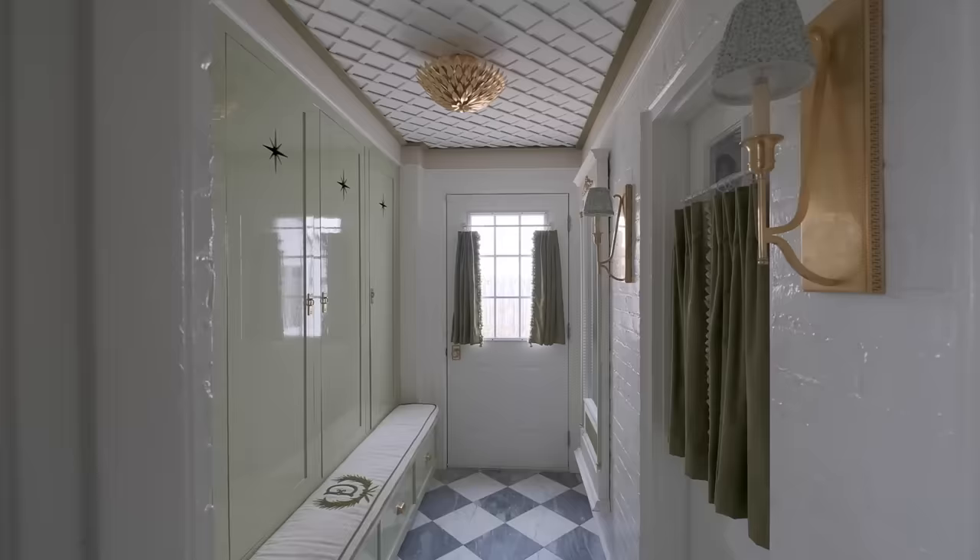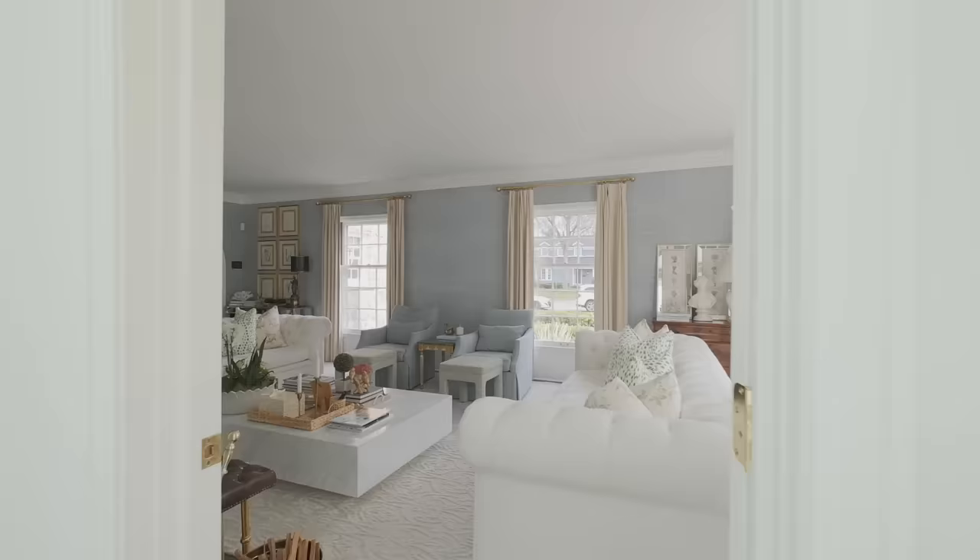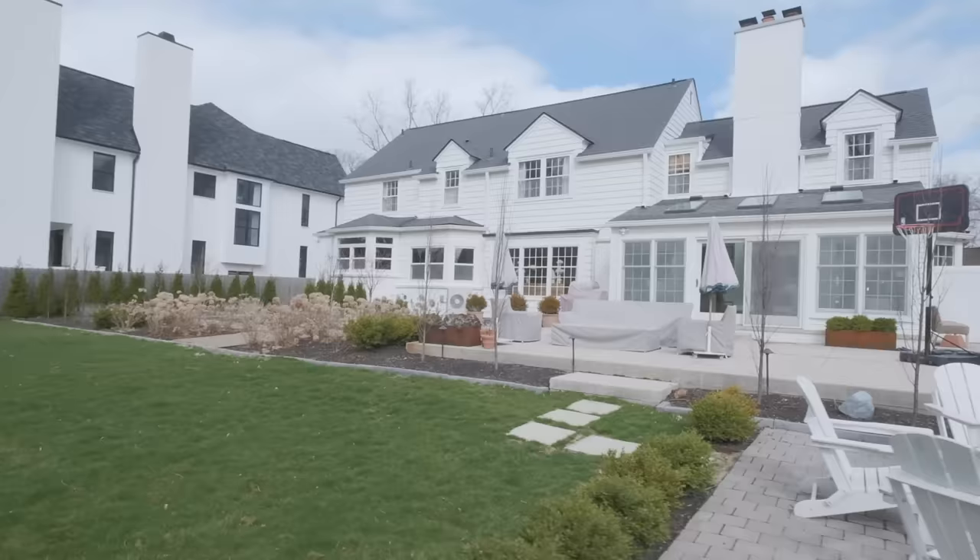The house was in really rough shape, but I could just see the potential. When I saw it, I knew it had to be mine. We moved in in the summer of 2019.